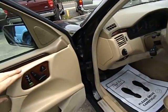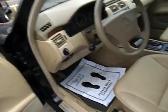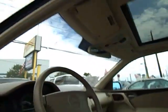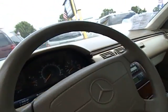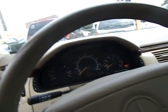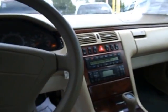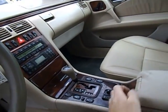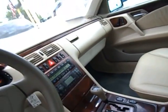Standard Mercedes features include power seats with three memory sets, wood trim, leather interior, and a powered moonroof. We also have the Mercedes-Benz console, standard. It's very nice condition for the year — low miles for the year.